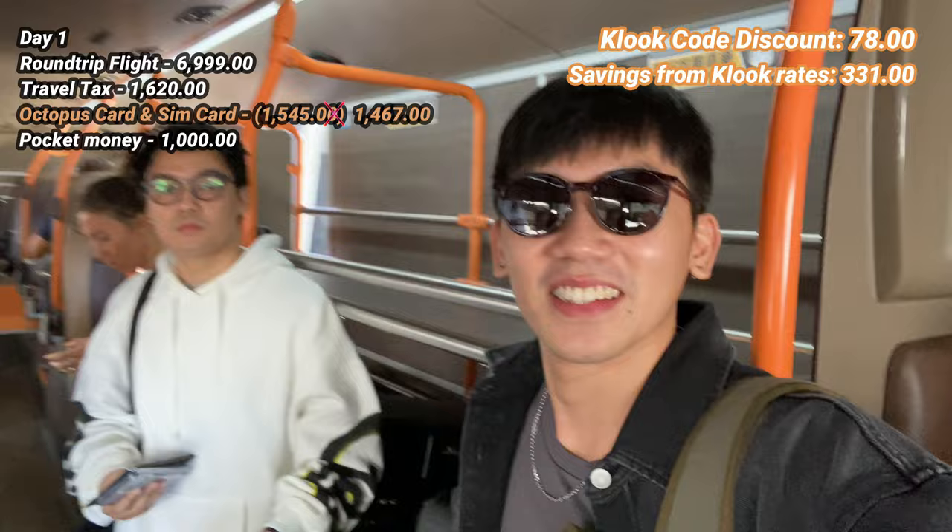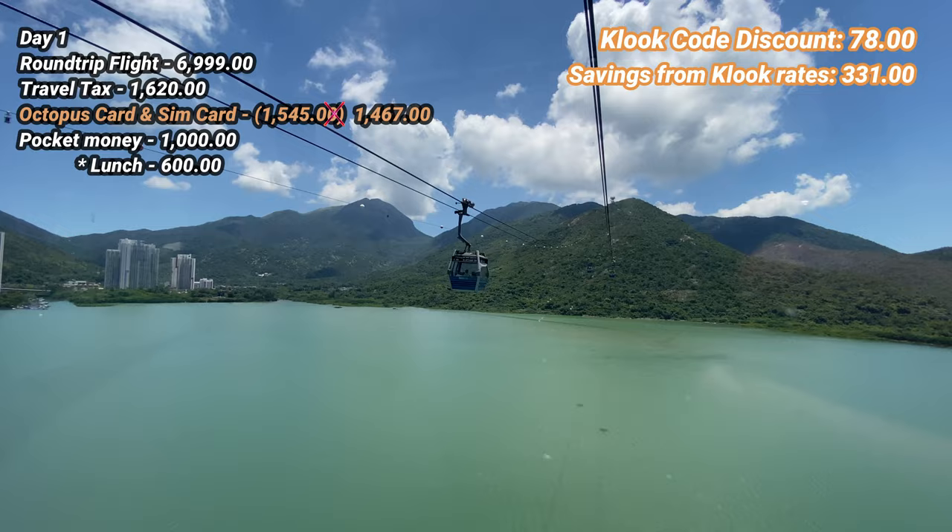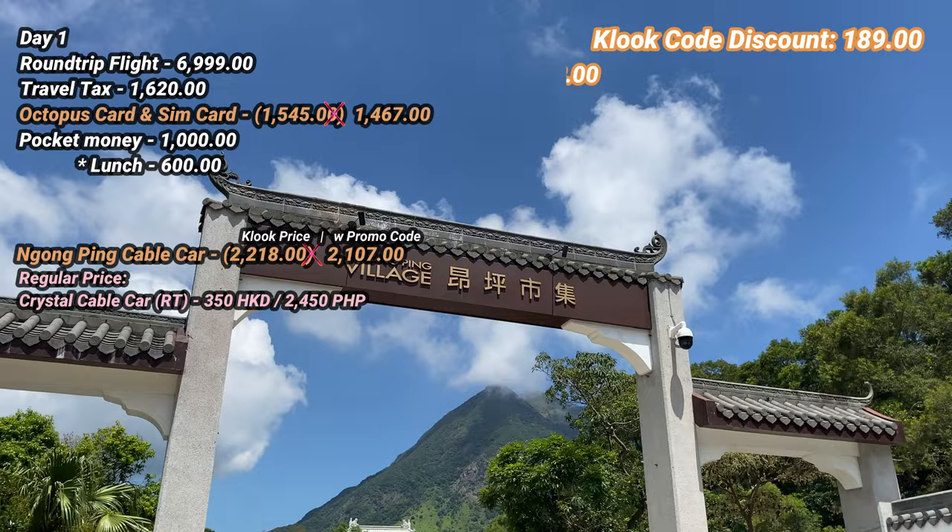From the airport, we went straight to the CityGates outlet. We paid for a large locker using the Octopus card. We had McDonald's for lunch and paid 600 pesos. Our first itinerary in Hong Kong was the 360 crystal cable car ride going to Ngong Ping village. We paid 2,107 pesos and that's already a round-trip ride.